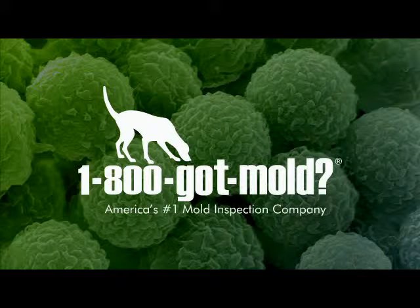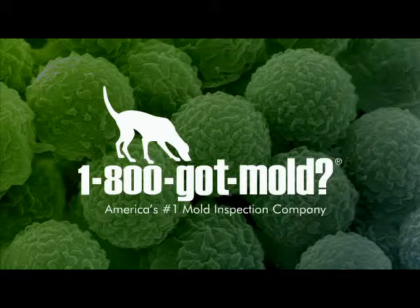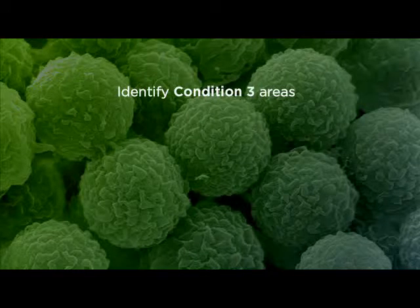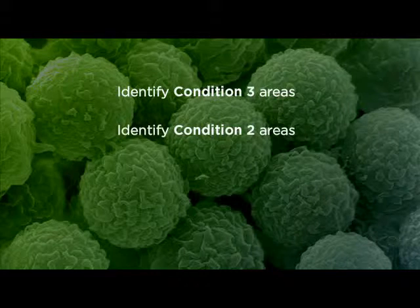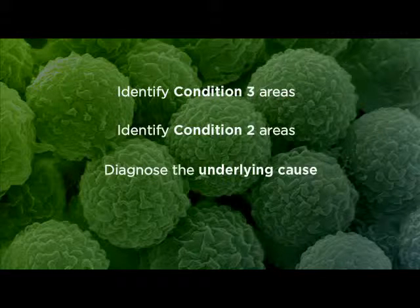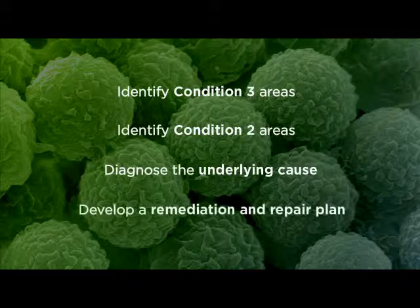The purpose of a 1-800-GOT-MOLD inspection is to identify Condition 3 areas where actual mold growth may exist, and if it does, identify Condition 2 areas which may have been contaminated as a result, and then use that information to diagnose the underlying cause of the moisture problem. Then we develop a remediation and repair plan which will restore the home to a normal condition.